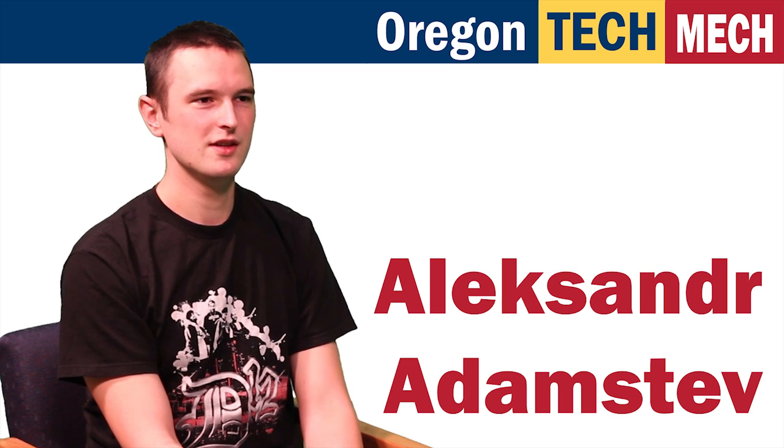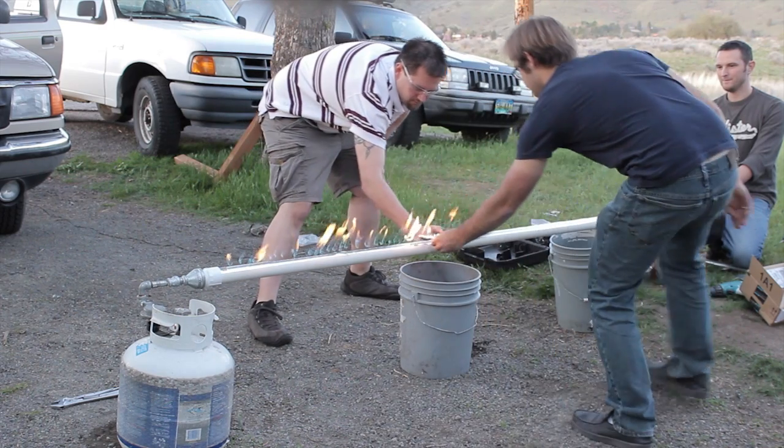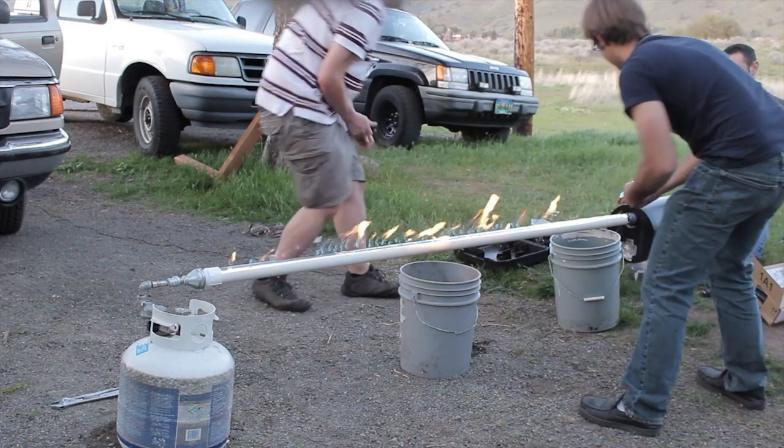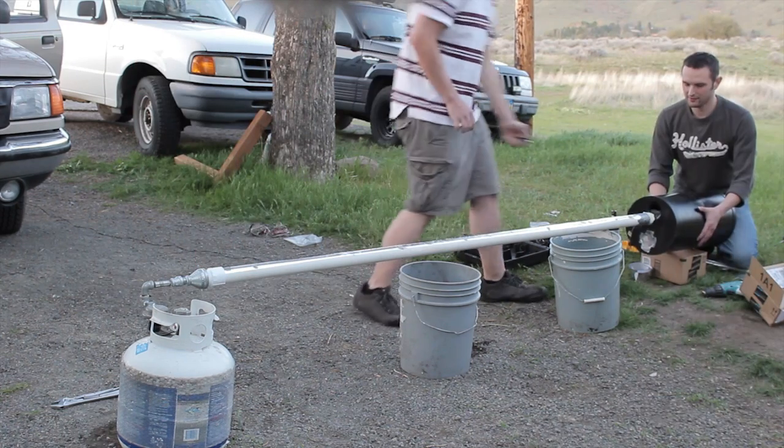Hi, my name is Alex Adamsev. I am an OIT student in Manufacturing Engineering Technology. I wanted to do this project because it involves programming, and I'm good at that. The first step is to test your tube. Make sure your holes are spaced tight enough that they light by themselves, and make sure the bladder is working, or else you will have an accident.